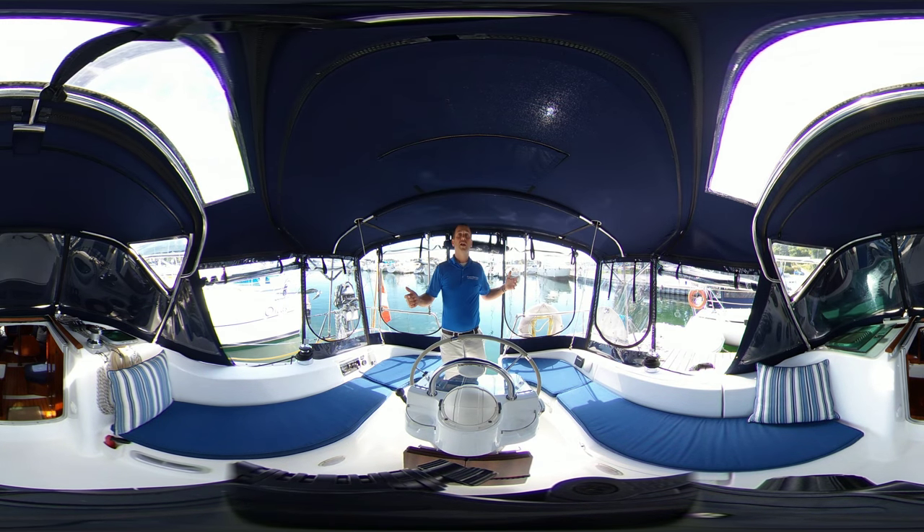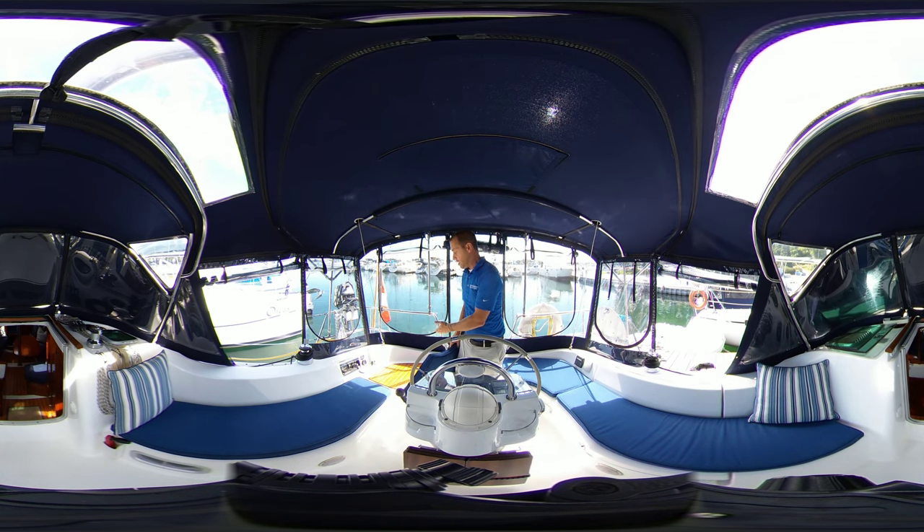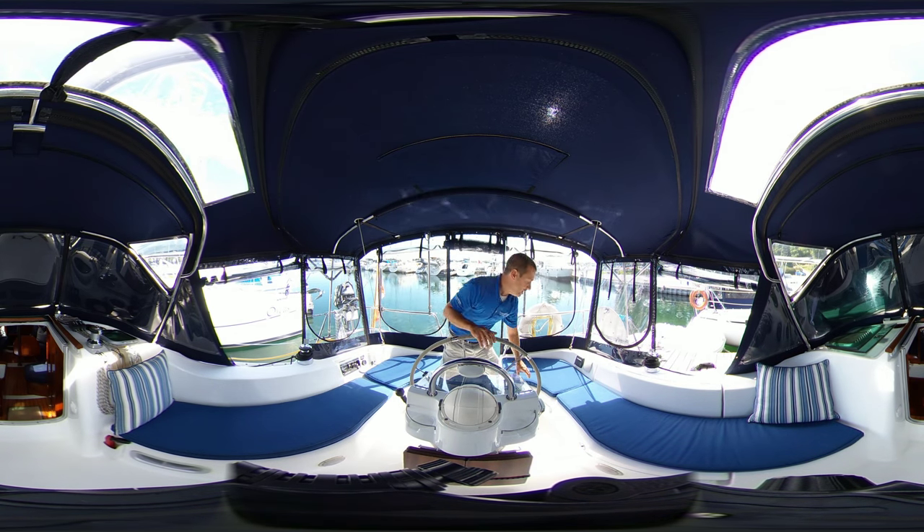Looking around in the cockpit, you're going to notice there is the full enclosure. This is in excellent condition — not a tear, all the eyes and glass is very clear, full screens all the way around. If we take a look under these seat cushions, you're going to notice that Beneteau inlaid teak. All of this is in absolutely great shape all the way around.